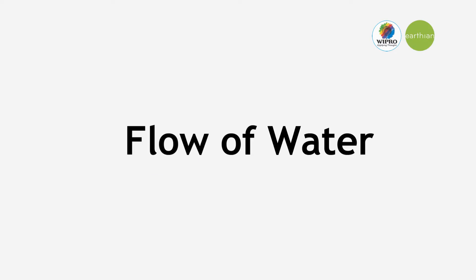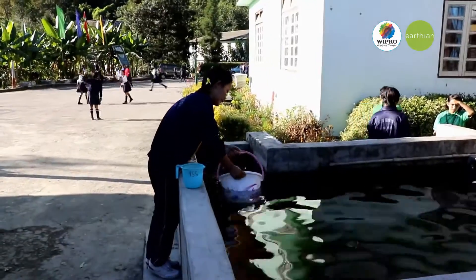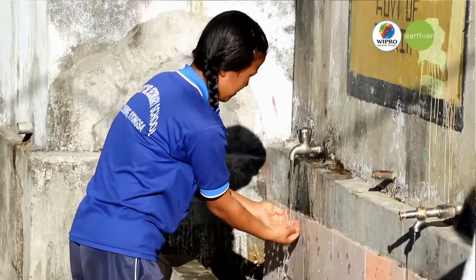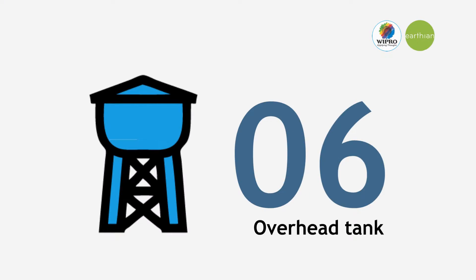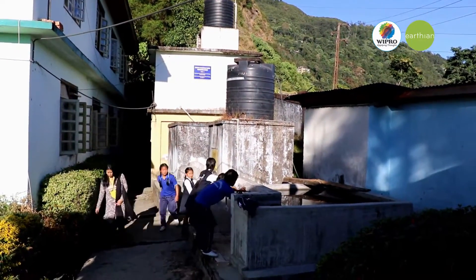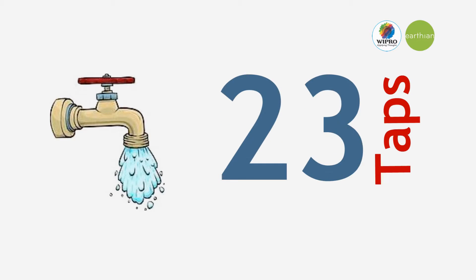The water system in our school is well managed and properly maintained. As water is a basic need for human beings, we have given much preference to it. We have 6 overhead tanks for water storage, where the water is brought from the community tank through pipes. It is supplied throughout the year smoothly. Our school has 13 washrooms and 23 taps.